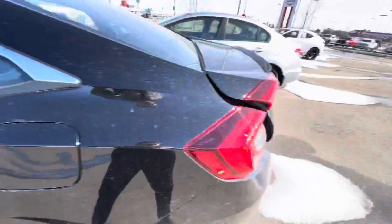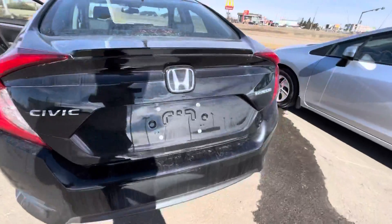Coming around to check out the back seat, there is a lot of space — it's very spacious. You also get heated seats in the second row, and coming around here you do get a backup camera on the vehicle.